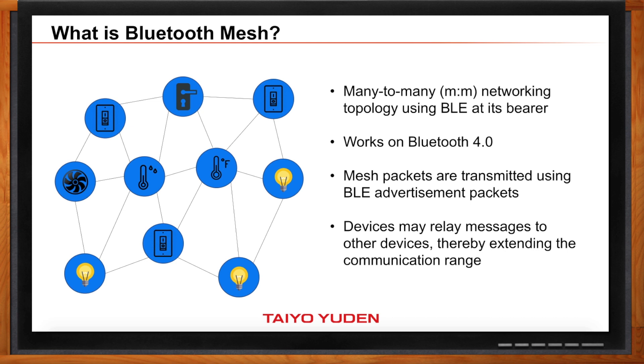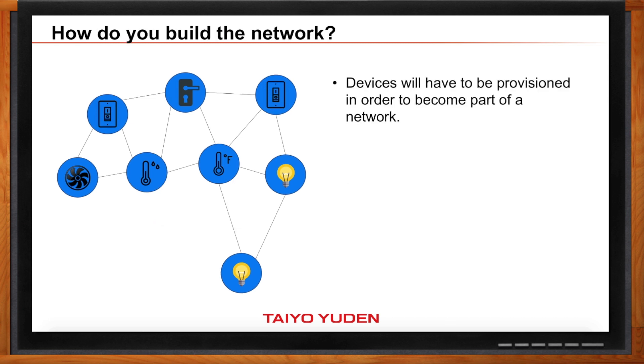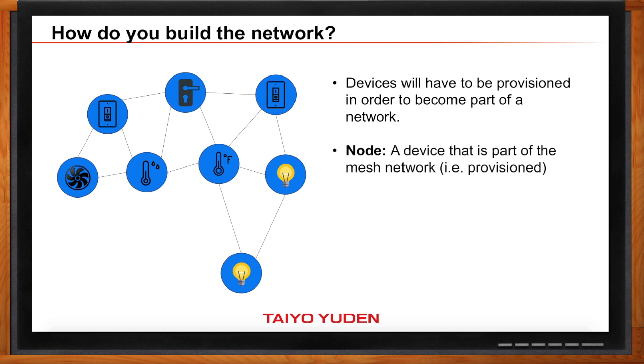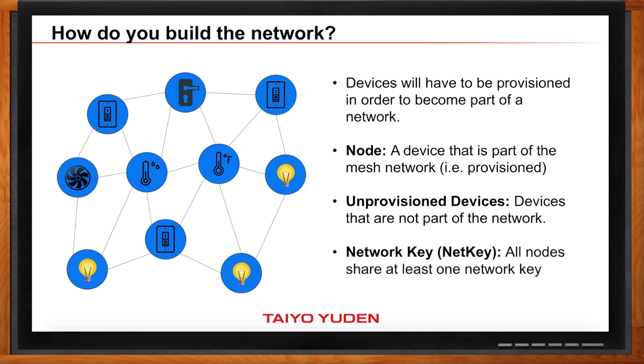So if you've got a bunch of Bluetooth devices, how do they become a mesh network? Just like when you buy a phone from a network provider, they have to provision your phone — the same is true with Bluetooth mesh. You have to provision your devices. A device that's been provisioned is referred to as a node, and a device that's not yet part of the network is an unprovisioned device. Once a device is provisioned, it will have a network key that is shared with all the devices, so you have a nice secure network.